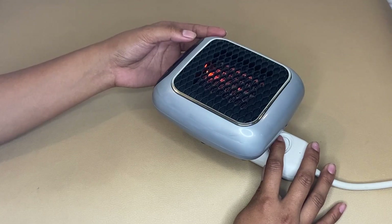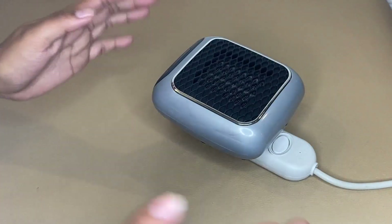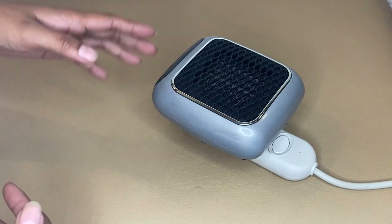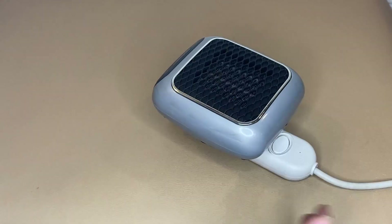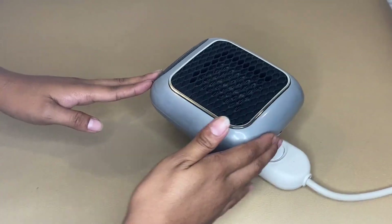This lightweight, compact Turbo 800 Handy Heater doesn't take up floor space and can be used anywhere — your bedroom, playroom, living room, garage, basement, or any room with a wall outlet.